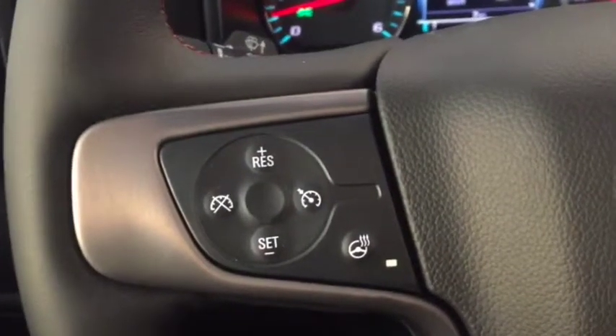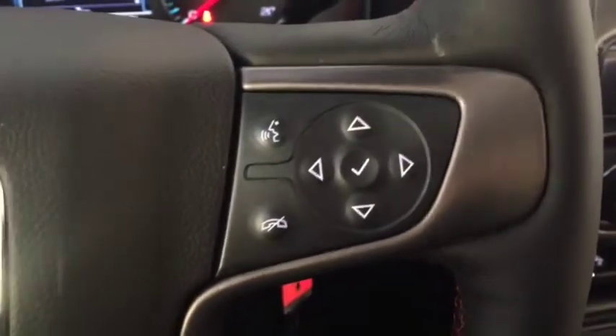On the steering wheel we have cruise control, heated steering wheel, Bluetooth capability, and media controls.